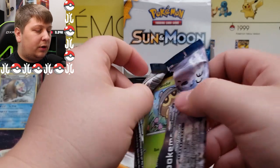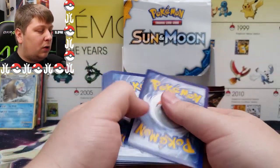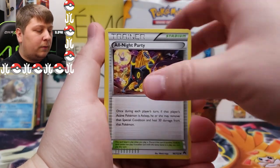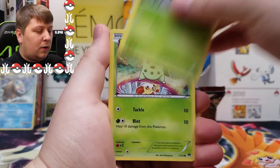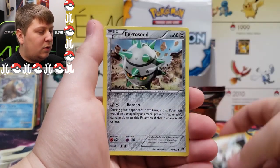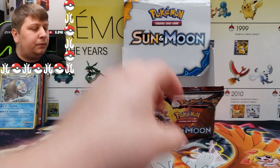One, two, three to the front. We got an All Night Party with Umbreon and the dark boys, Tierno, Sudowoodo, Chikorita, Skiddo, a Fennekin reverse, and a Luxray as our rare on that one.